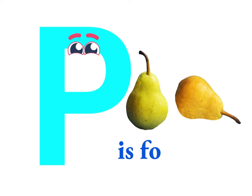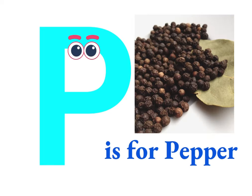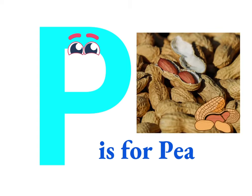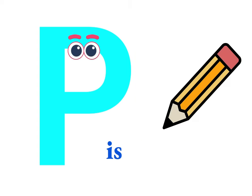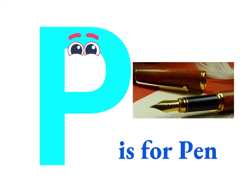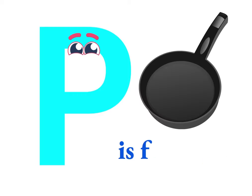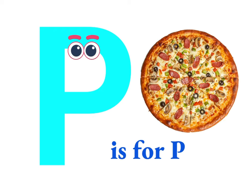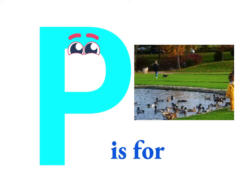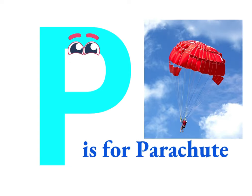P is for pure, P is for peace, P is for pepper, P is for peanut, P is for pencil, P is for pen, P is for pledge, P is for pan, P is for pizza, P is for piano.